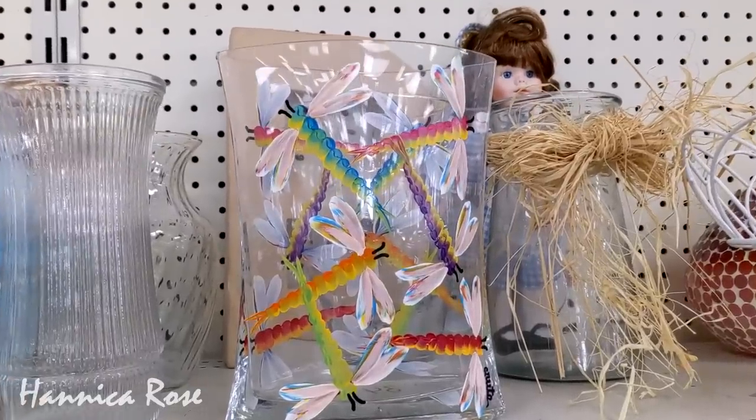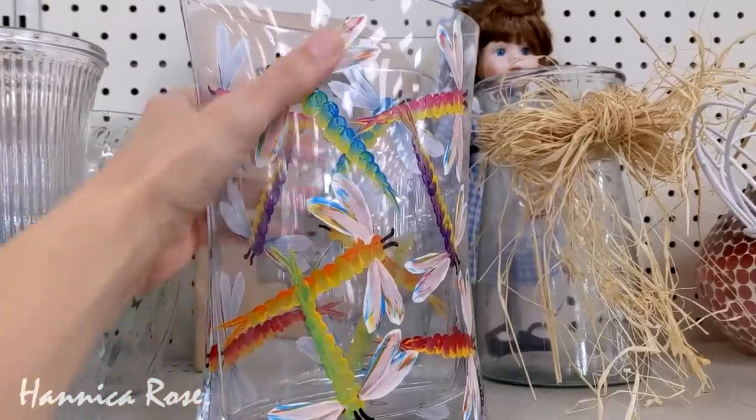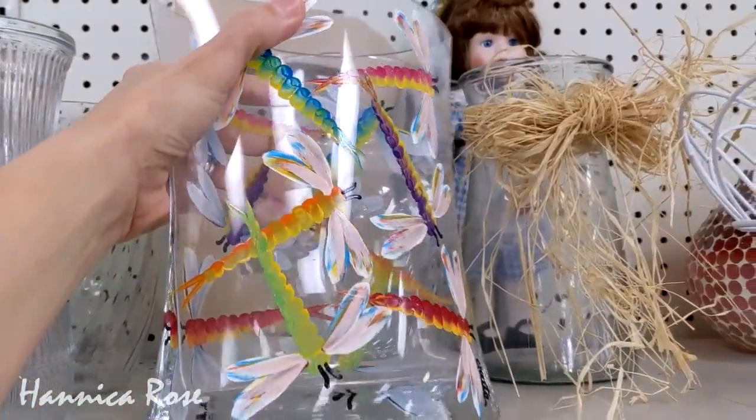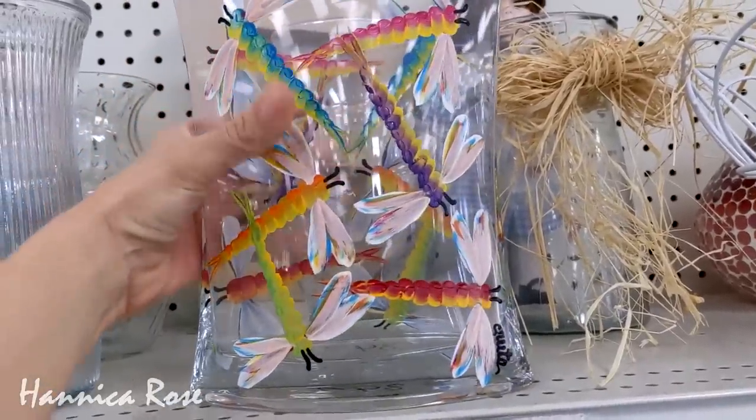One of the first items that really stuck out to me on today's trip was this gorgeous hand-painted dragonfly vase. It was $3.47, and I'm sure that it is going to get snatched up pretty fast.